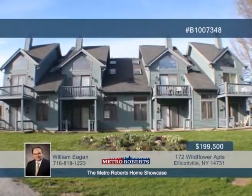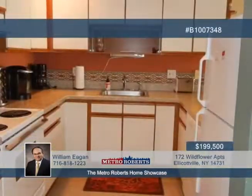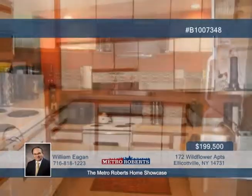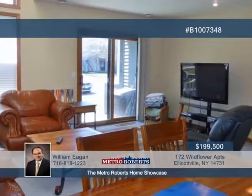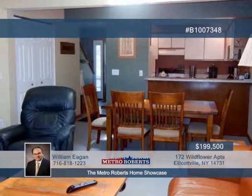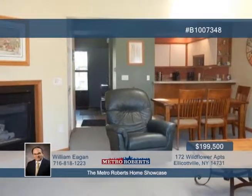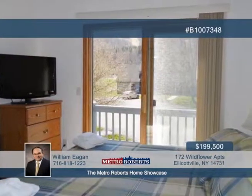Come and see this tastefully furnished two-bedroom, two-bath townhouse that's ready for you. Inside, you'll find a newer washer and dryer, hot water tank, and air conditioning. Stairs lead to a loft area that could sleep four additional guests — four sets of bunk beds are included, along with a king-size bed in the master bedroom with a balcony overlooking scenic views of the Holiday Valley slopes. Learn more when you call William Egan today.